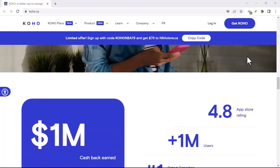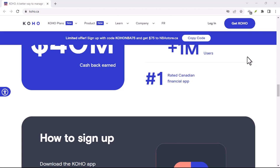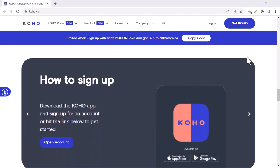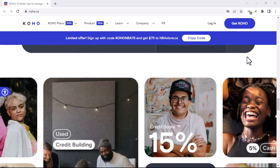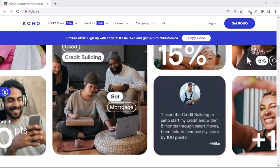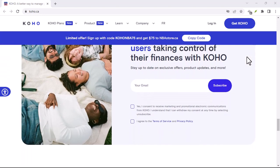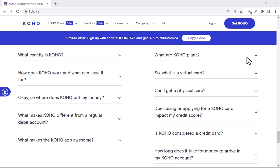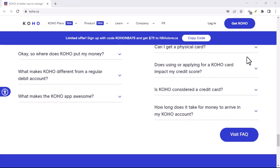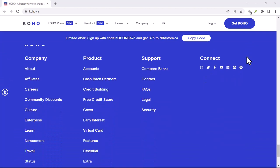Unlocking the E-Transfer magic — a few key points. There are a few things to keep in mind when using E-Transfers with Coho. Verification is key: to send E-Transfers, you'll need a fully verified Coho account. This is a quick and easy process within the app. Your unique email address — treat your Coho E-Transfer email address like a secret handshake, and only share it with trusted individuals you want to receive money from.